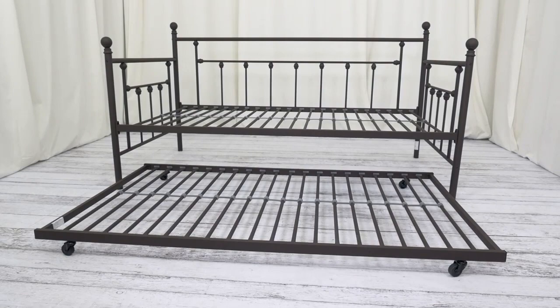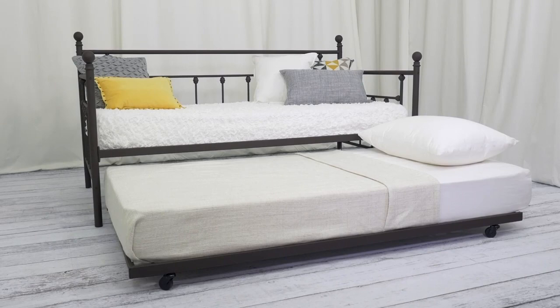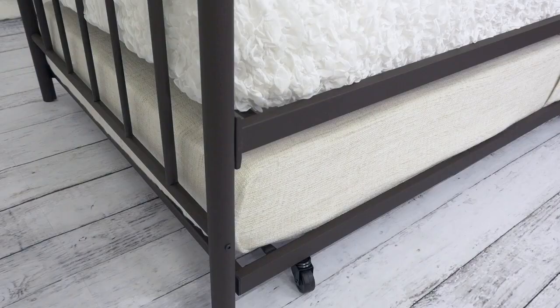The daybed and trundle include metal slats to deliver extra support and comfort. Designed to accommodate twin size mattresses, your kids can read, play and sit back by day, then sleep soundly on the daybed when it's time for lights out.